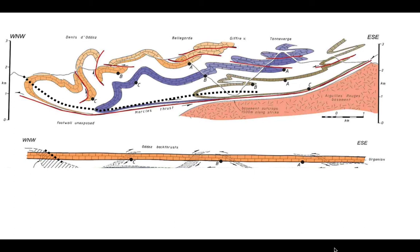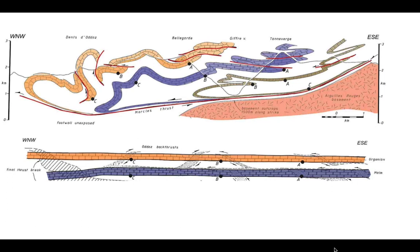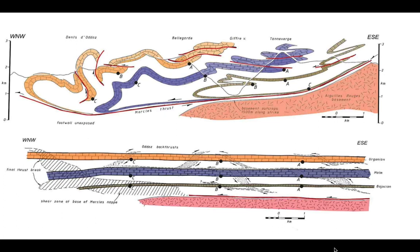Dropping deeper into the stratigraphy, we add the Tithonian. You can correlate between the two layers in the model through the ABC points, seeing in the restored section where they line up above each other, offset by interbed shear in the final state section. Finally we can lay out the Bojoshan limestone at the bottom, and the whole lot is detached from basement which has been put in underneath.